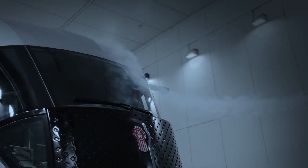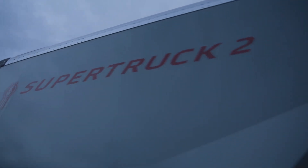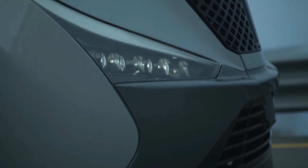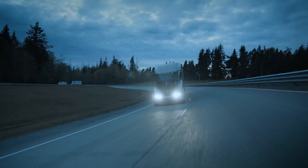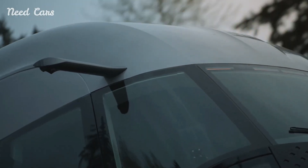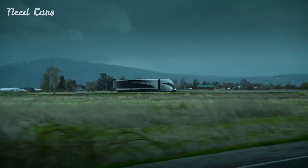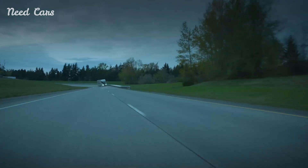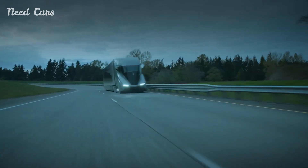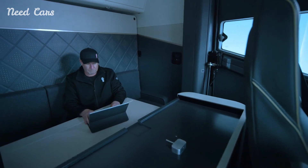Kenworth has unveiled its groundbreaking SuperTruck2, a hybrid semi-truck that promises to redefine the landscape of commercial transportation. As part of a Department of Energy initiative, the SuperTruck2 is designed to enhance fuel efficiency and reduce environmental impact, embodying the future of sustainable trucking. This advanced vehicle not only meets but exceeds current expectations for heavy-duty trucks, incorporating cutting-edge technology and innovative design elements to set a new standard in the industry.